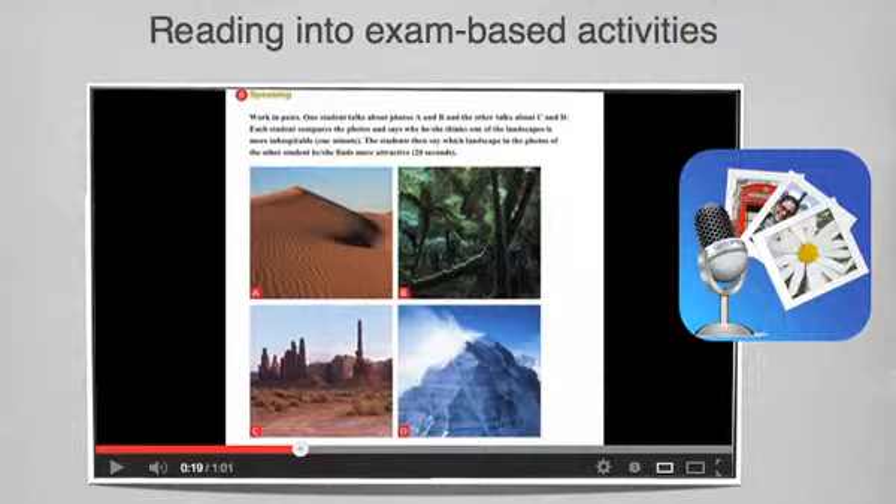Reading into exam-based activities — the Black Cat books I've mentioned, the Frankenstein one and the Sherlock Holmes one I have here, have an exam theme to them as well. The theme for the Frankenstein one is for FCE, or Cambridge English First, and they have activities for that exam throughout the book. But you don't have to use those — it can be from any e-book. You can take a picture, and this app here is called Sonic Pics, available for £1.99 from iTunes. You can also get the equivalent — Talking Pictures — from Google Play, or VoiceThread. Sonic Pics is free to use once you've bought it.